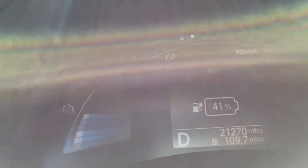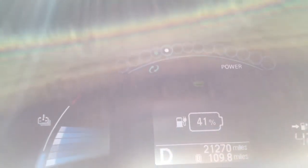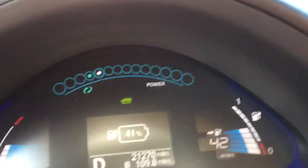Alright, here we are later. We're at 109.7, so we've gone about a little over 13 and a half miles. I have 41% on my battery and it says I have 42 miles of range.